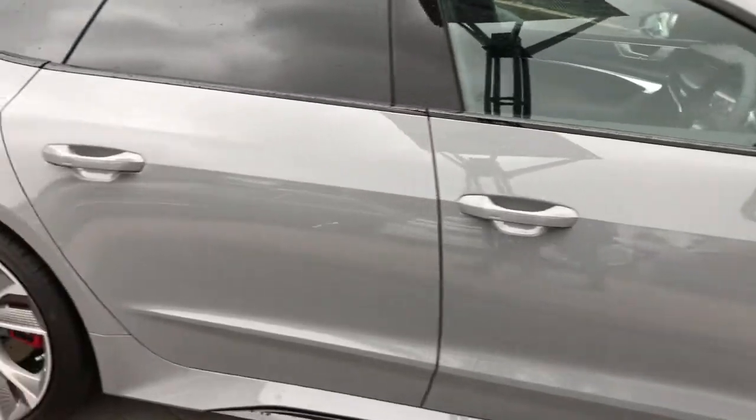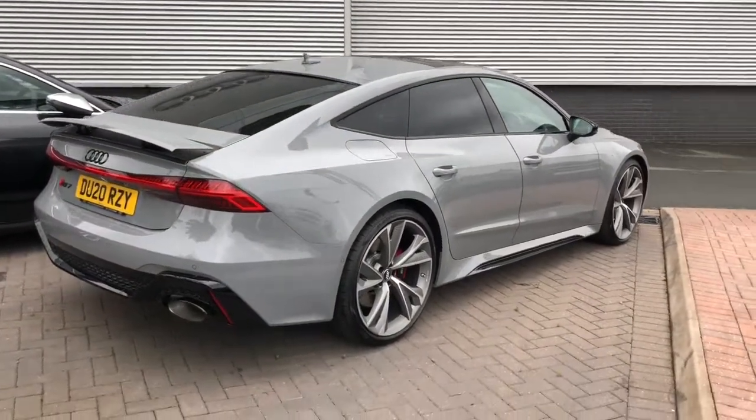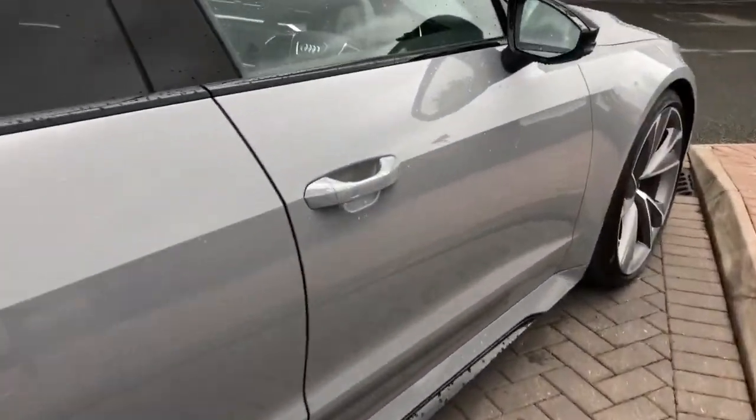The vehicle features HD matrix LED headlights, RS steel brakes, and RS sport suspension plus with dynamic ride control. It also features privacy glass with acoustic glazing and the gloss black styling pack.